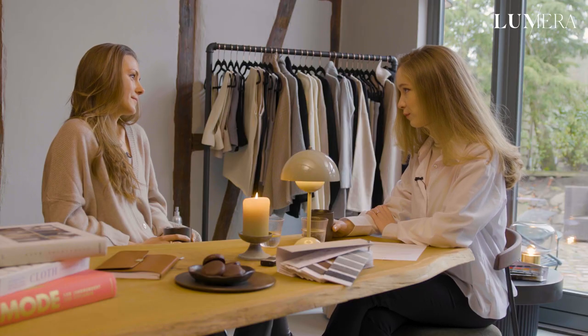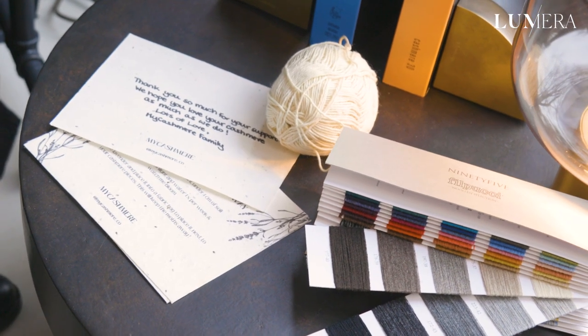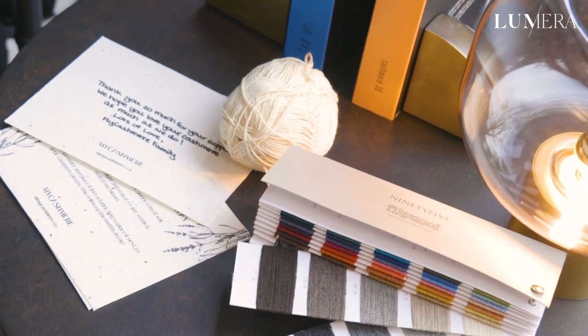So what makes the cashmere sustainable? For us at MyCashmere we use sustainable yarn — so 100% cashmere that is sustainably certified, but also recycled cashmere.